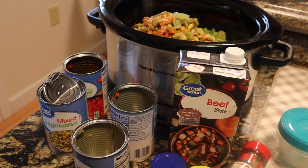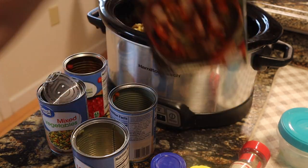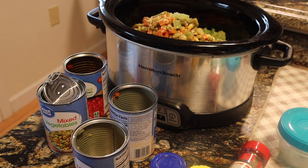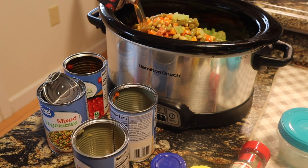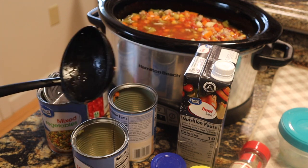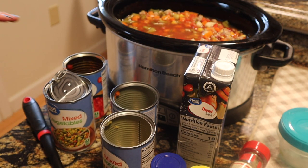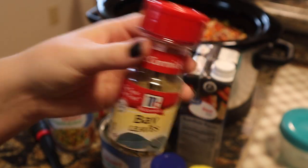I'm adding minced onion, original Mrs. Dash, salt and pepper — my kitchen smells so good. Then I'm going in with beef broth, trying to make sure it covers the top and I'll probably use all of it. I have the urge to add tomato paste but I'm going to leave it for now. I'm going to let it cook on low for eight hours — that's the best way — and I'm throwing in just a couple of bay leaves on top.